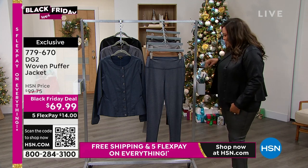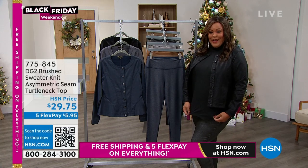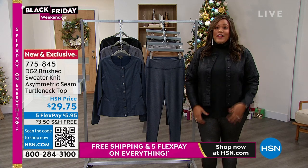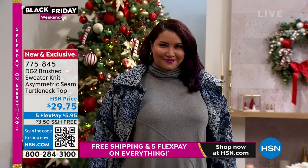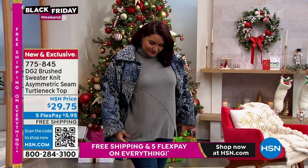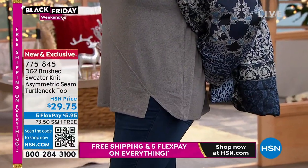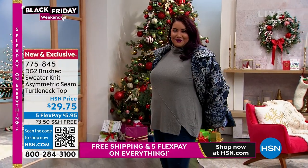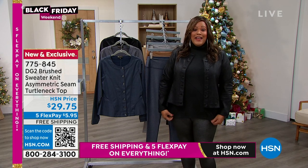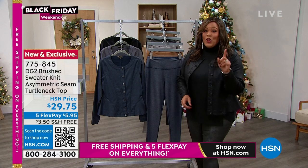Look at how cute this turtleneck is! It's a turtleneck sweater made out of brush knit with a cute little slit on the side so you can see my sparkle leggings. It's turtleneck season! This turtleneck is brand new — the gray has that diagonal seam across the front that is very slimming. Look at that little slit at the hem — just a sassy gorgeous turtleneck. Lots of great colors: black, ivory, camel, green, purple, red, and navy. Brand new for only 29 bucks.